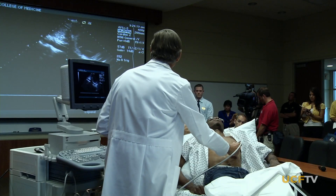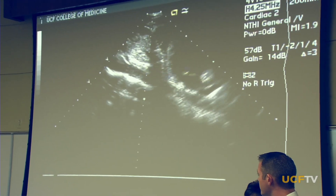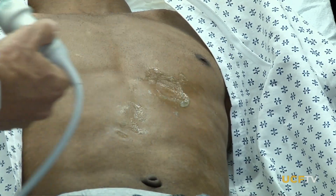The basic lecture halls are equipped with fiber optics and high-definition TV so students can easily see such lessons as live views of the beating hearts in volunteer model patients.